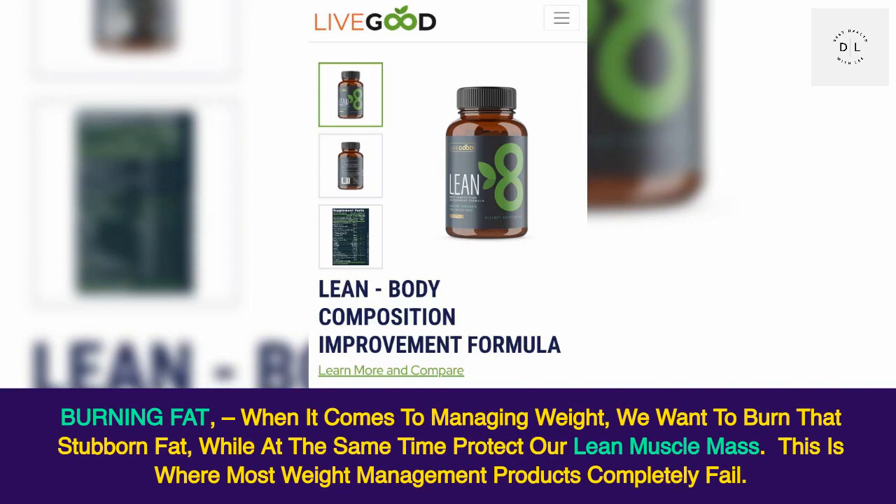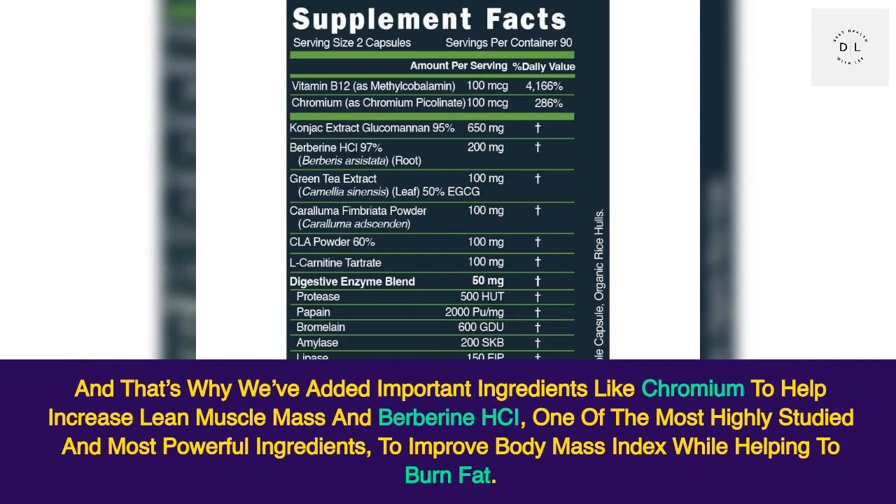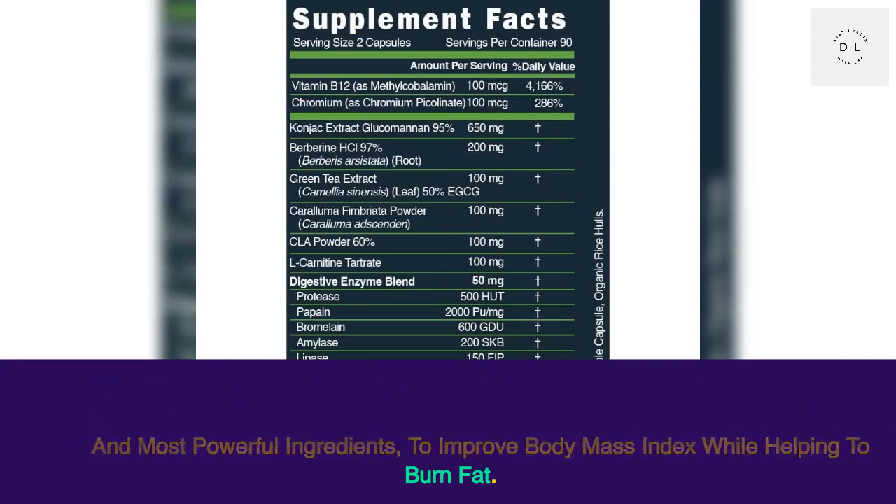Burning fat. When it comes to managing weight, we want to burn that stubborn fat while at the same time protect our lean muscle mass. This is where most weight management products completely fail. That's why we've added important ingredients like chromium to help increase lean muscle mass, and berberine HCl — one of the most highly studied and most powerful ingredients — to improve body mass index while helping to burn fat.